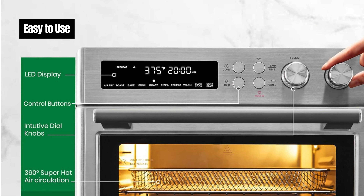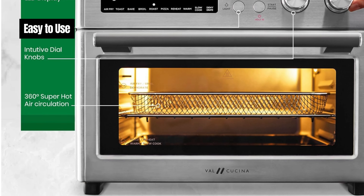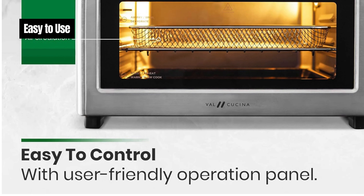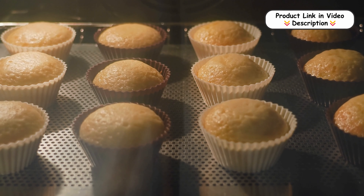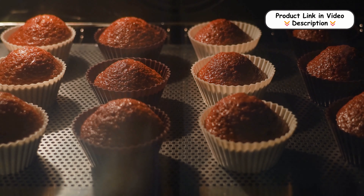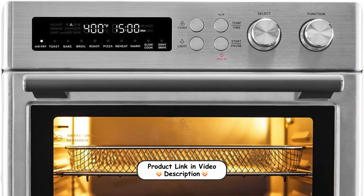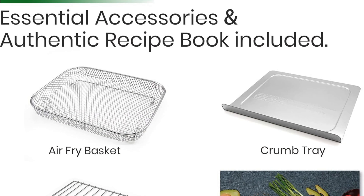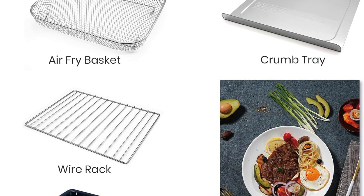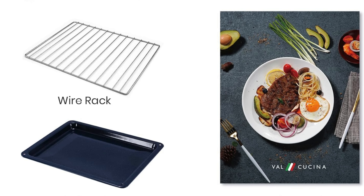Easy to use. Equipped with 1750 watts of power and six heating elements, this air fryer toaster oven cooks up to 40% faster than traditional ovens. The even heat distribution reduces preheating time by up to 30%, saving you valuable time. The user-friendly digital display and analog controls make it easy to operate, while the included accessories — enamel baking tray, wire rack, air fryer basket, and crumb tray — enhance convenience and versatility.